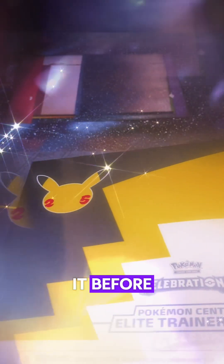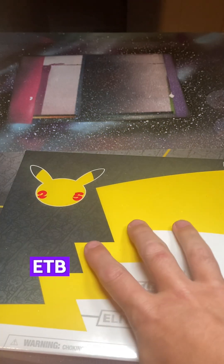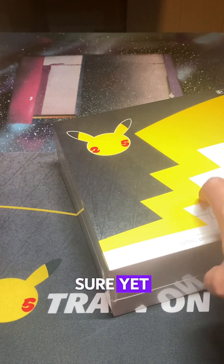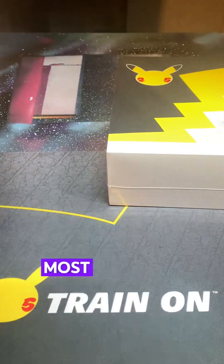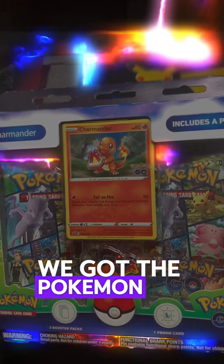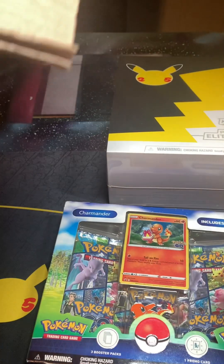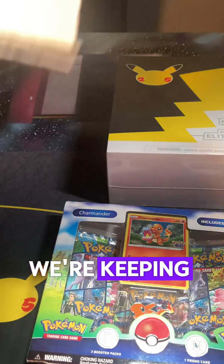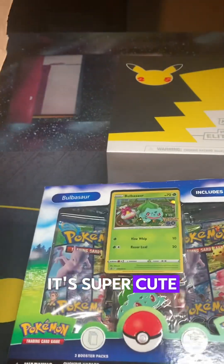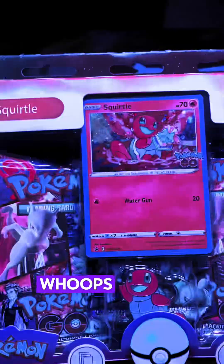We got the Pokémon Center Celebrations ETB that I think I'm keeping sealed — I'm not sure yet, most likely keeping that sealed. We got the Pokémon Go Charmander collection, keeping that sealed, keeping this one sealed too. We got the Bulbasaur one — super cute — and then obviously we got the Squirtle one.